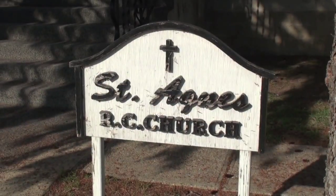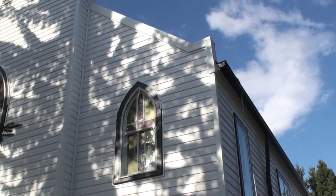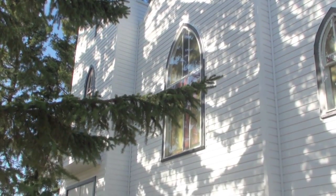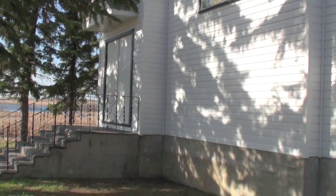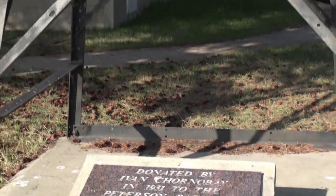On the east side of the community is St. Agnes Roman Catholic Church, built in 1924 — and well maintained, it looks. This is the west face, looking northwestward along the front of it. Peterson, like most prairie towns, was laid out perpendicular to the railway tracks.